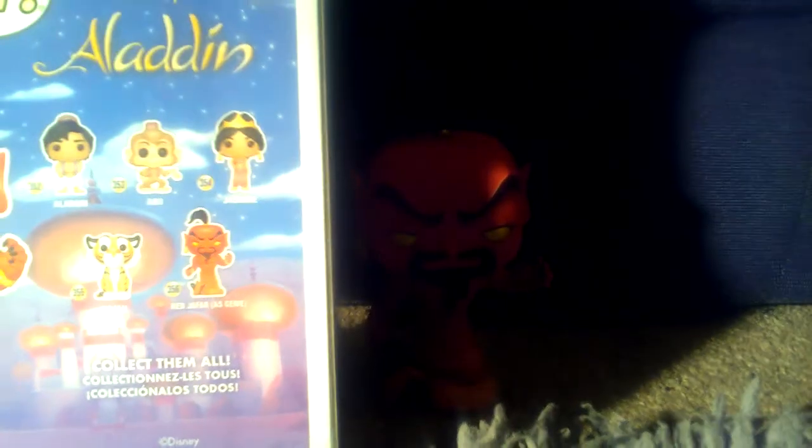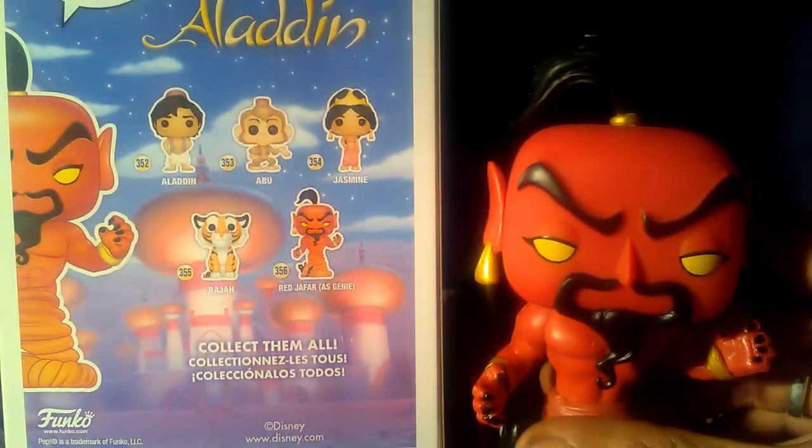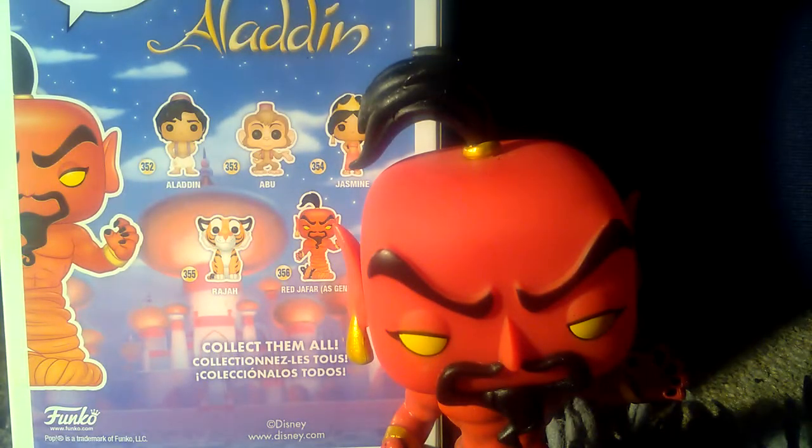So the other ones that you can get from this set are: 352 is Aladdin, 353 is Abu, 354 is Jasmine, 355 is Raja, and obviously we've got the Chase version of the Red Jafar. You can get these from Crackers in Taunton Bath Place — at the moment he currently stocks Abu, Raja, and the Red Jafar, obviously not the Chase because I'm the one who bought the Chase.